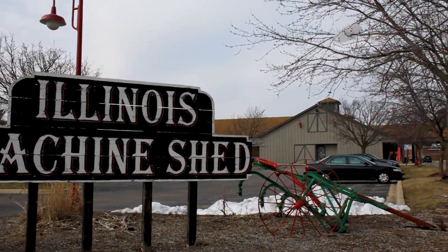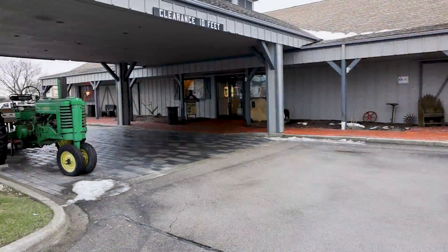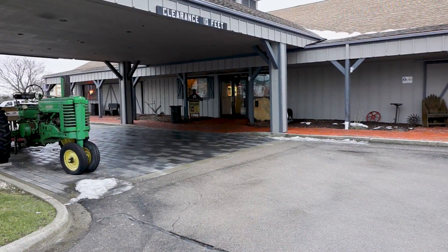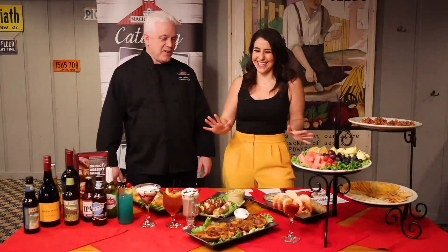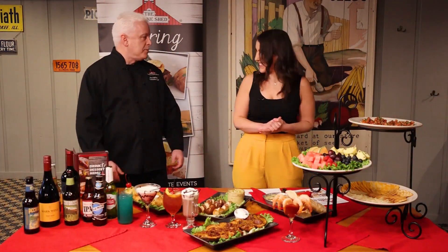All this week on Good Day Stateline, we're looking for the Stateline's best party food as we get ready for the big game. We're with Guy at Machine Shed and you clearly are ready to compete in this competition. We're always ready at the Machine Shed.